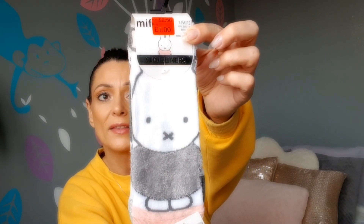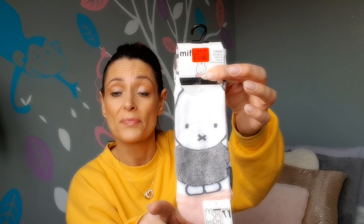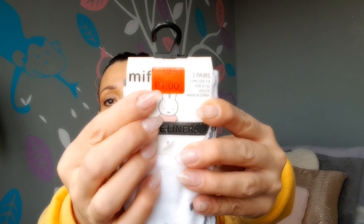The next thing I'm pulling out - I don't ever wear socks, but because I've been wearing a lot of trainers recently I thought I've got to get some. Also in the evenings my feet get a bit cold. I picked up these Miffy socks - they are adorable! They were originally two pound fifty - you get three pairs, and they are basically shoe liners you can wear with trainers or boots. I picked mine up for a pound.